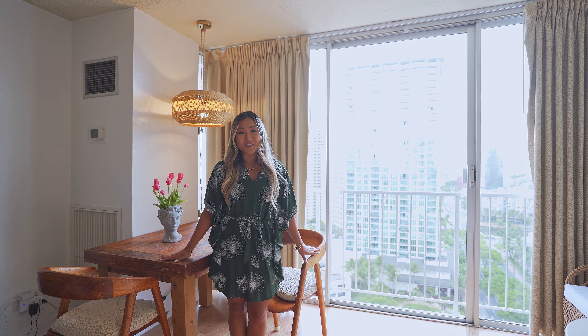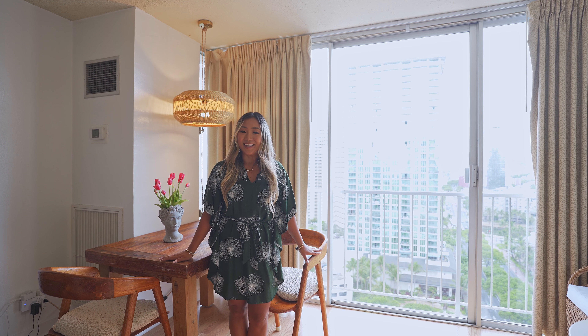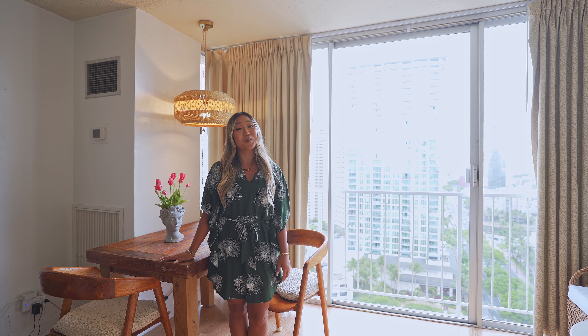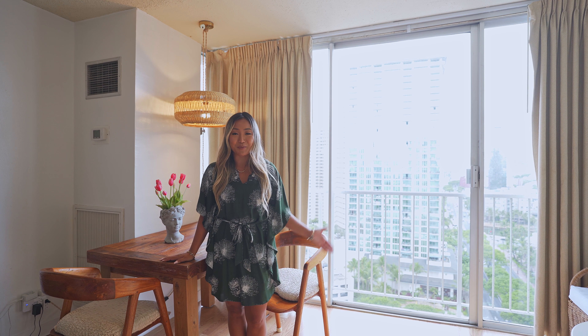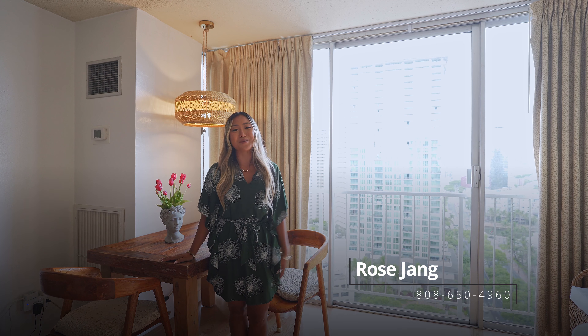Thank you so much for watching this video. My name is Rose Jang from Hawaii. If you ever think about buying or selling in this beautiful paradise, please give me a call at my number shown below, and I would love to help. Have a blessed day. Aloha!